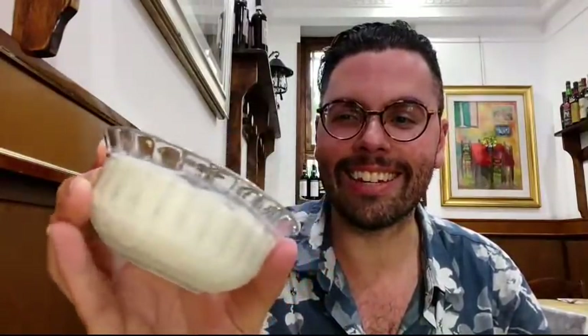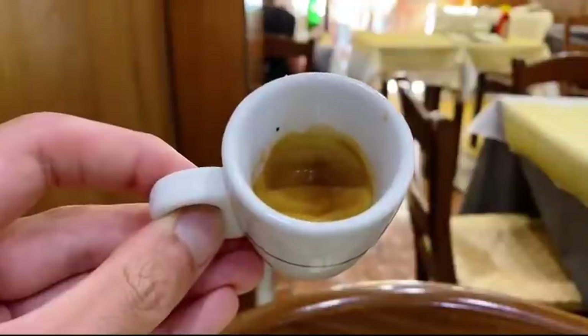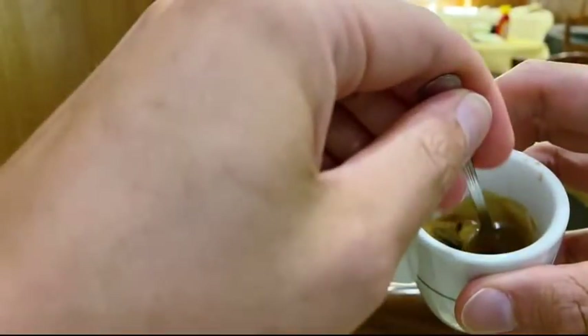This is a panna cotta — it's a cream dessert with some caramello on top. I'm so excited to try this out. This is a classic Italian dessert you can get all around, and of course a good cafe alongside it. Look at that crema. It's normal to give it a stir to mix in all the flavors. Thank you so much for tuning into this live video.